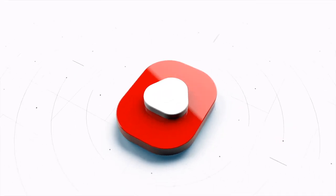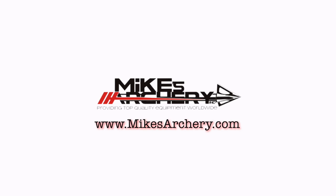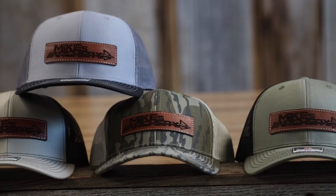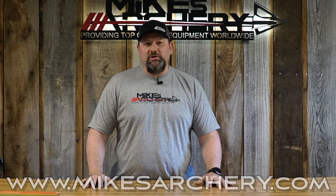Today we're going to give you our top five bow picks for 2022. Head on over to mikesarchery.com to pick up any of our latest logo gear — plenty of hats and shirts, as well as any gear you might need for your next adventure.